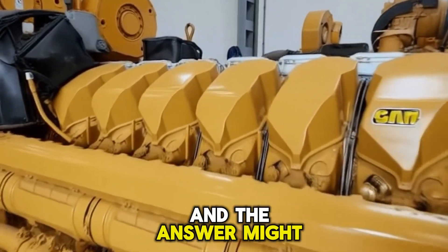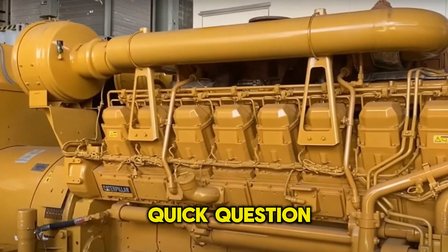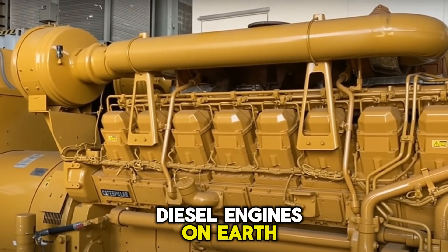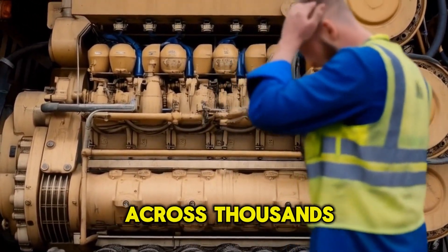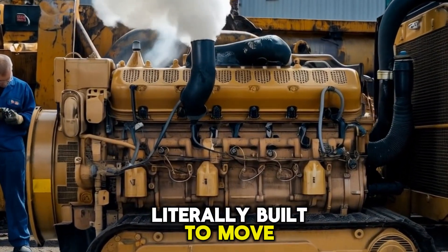And the answer might surprise you, because it's not just about horsepower. When you picture the most powerful diesel engines on earth, what comes to mind? Freight trains, probably — locomotives dragging hundreds of tons across thousands of miles. It makes sense; they're literally built to move nations.